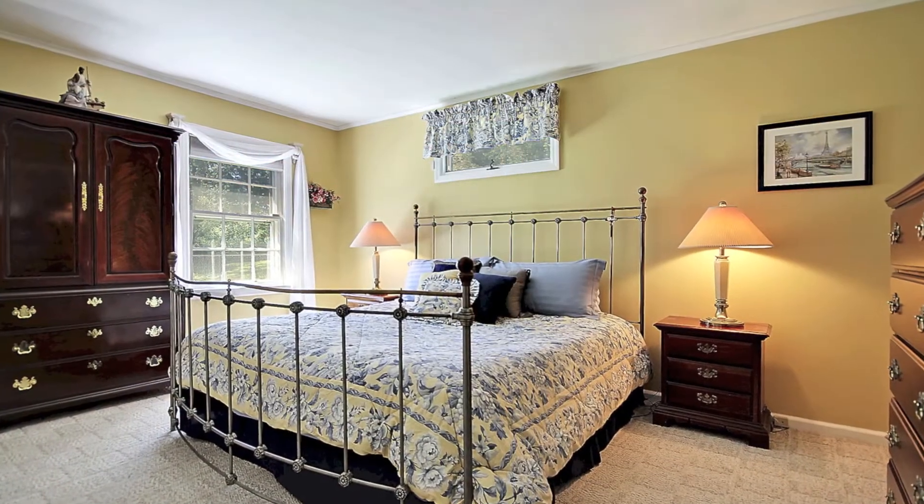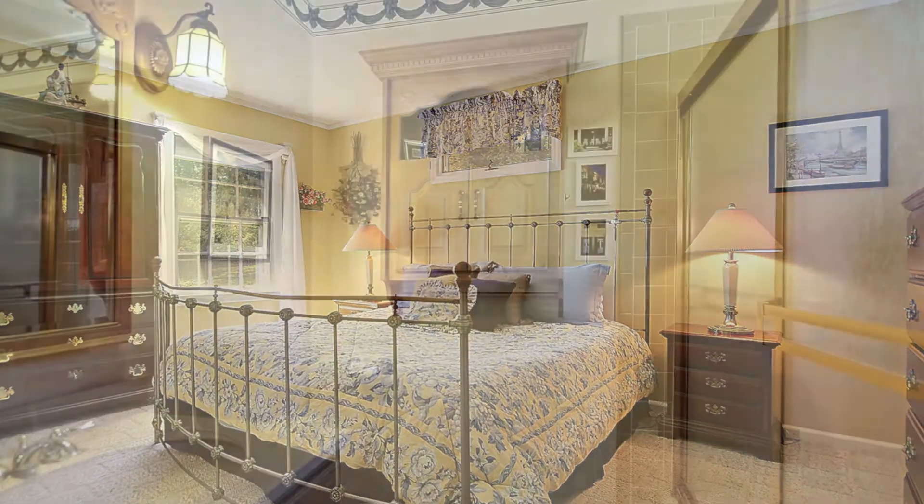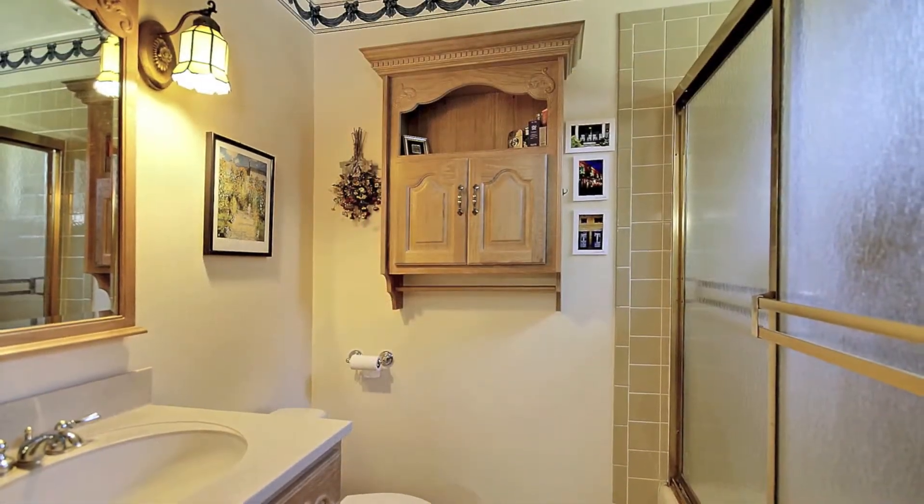The master bedroom has hardwood floors, two closets, and a lovely master bath.